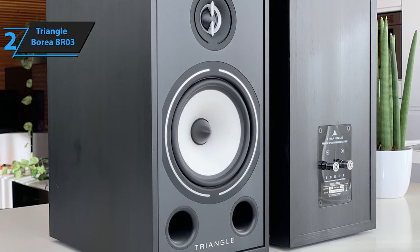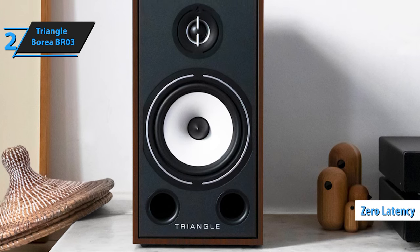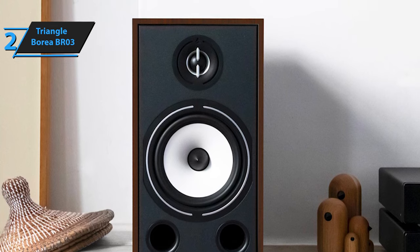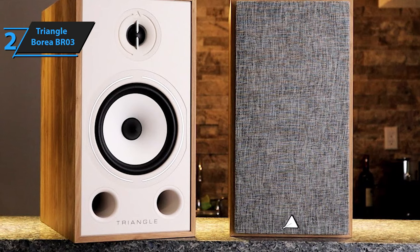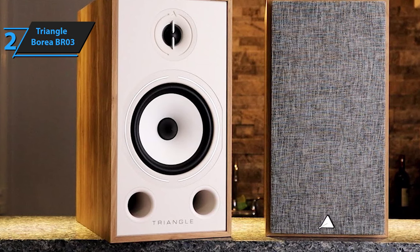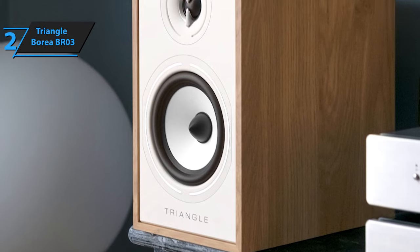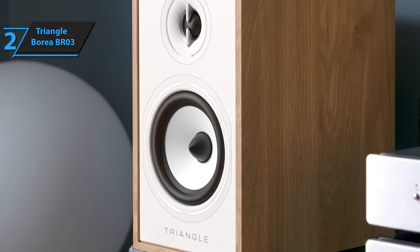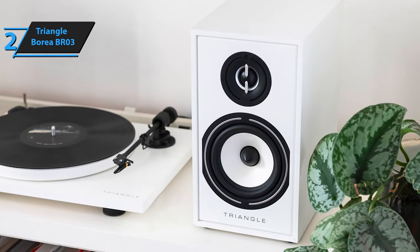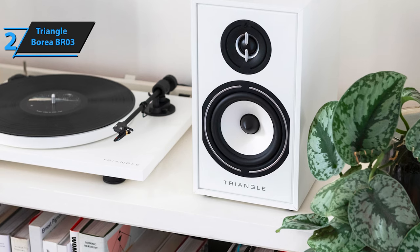Beyond bass, the Triangle Borea BR03s exhibit a commendable sense of timing, precision, and zero latency. The snare, drum, and piano create lively music together, demonstrating the speaker's sound quality. The delivery maintains a pleasing tonal balance — meticulous and sophisticated. The treble is soft and does not distract from the overall listening experience. The front design may appear slightly unbalanced to some, with ports seeming crowded next to the mid-bass driver, though magnetic speaker grilles offer the option to conceal them. Overall, the BR03s show pronounced musicality and an energetic approach to every genre, with a warmer tonal character and a sufficiently broad and deep soundstage.